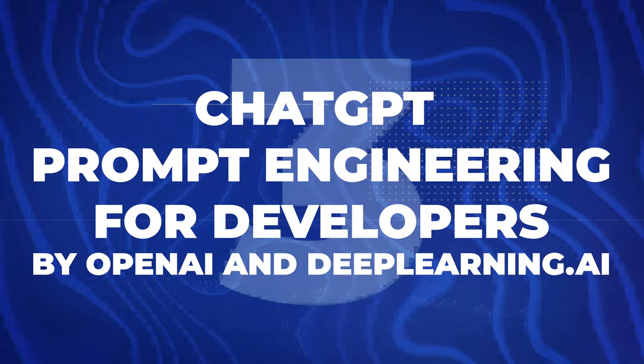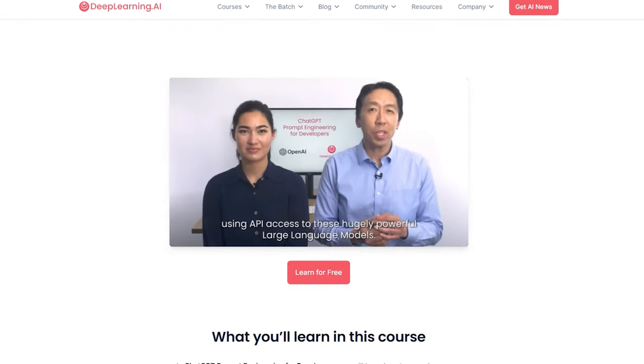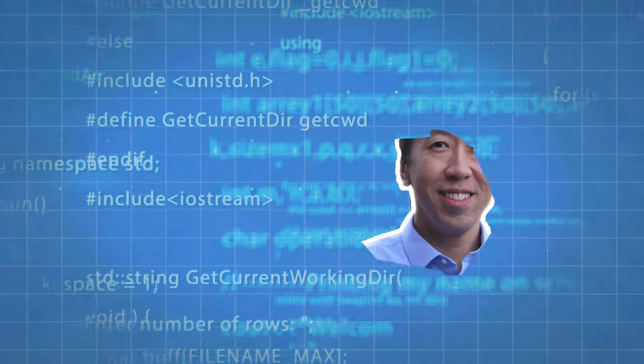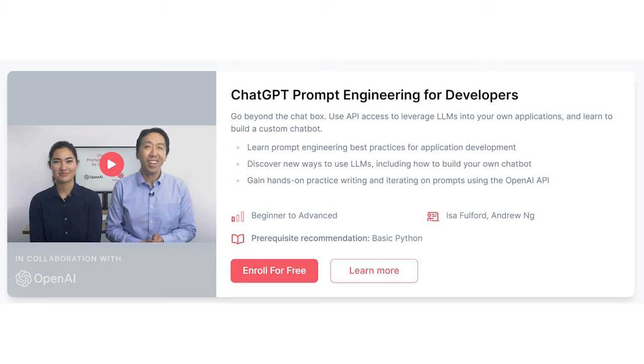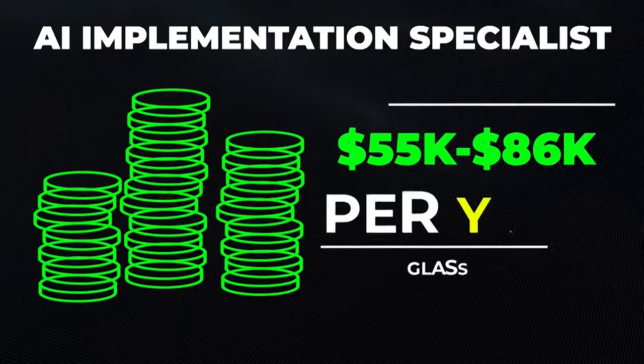Next is ChatGPT Prompt Engineering for Developers by OpenAI and DeepLearning.AI, hosted on deeplearning.ai. One of the instructors is Andrew Ng, basically a legend in the machine learning and AI industry. This course teaches prompt engineering from a developer's perspective — specifically the development of the AI's ability to understand prompts. It only takes about one hour to finish, is fairly baseline, and you get a certification at the end. It teaches you how to write code much faster using prompt engineering, and one career path this supports is AI implementation specialist, earning about $55,000 to $86,000 a year.